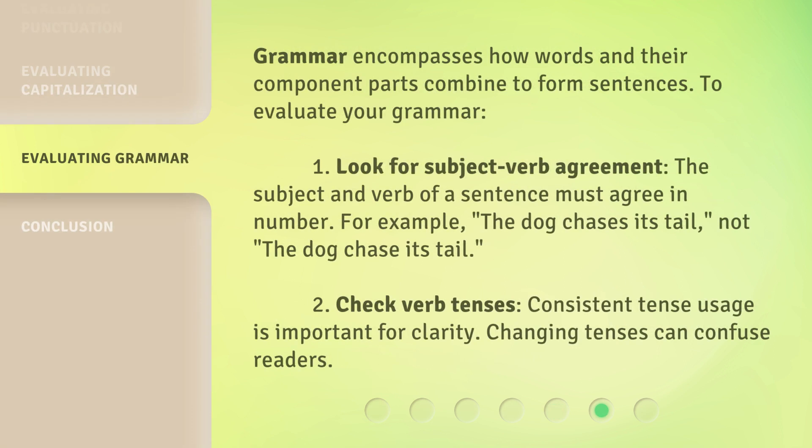Grammar encompasses how words and their component parts combine to form sentences. To evaluate your grammar: 1. Look for subject-verb agreement — the subject and verb of a sentence must agree in number. For example, 'the dog chases its tail.' 2. Check verb tenses — consistent tense usage is important for clarity, as changing tenses can confuse readers.